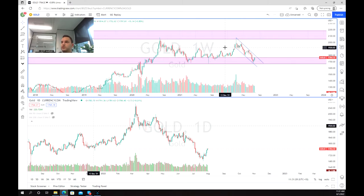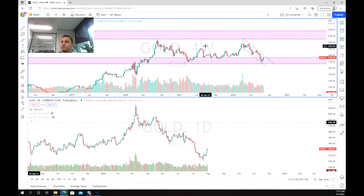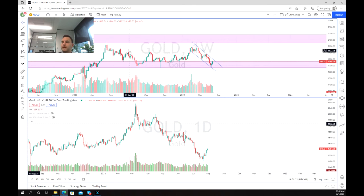Looking closer, we can actually see that through this test we are beginning to see this channel form — this downward channel — and it's quite similar to this channel that occurred prior to that last test of this zone. We were unable to break through and we started beginning this downward channel into this support zone here.